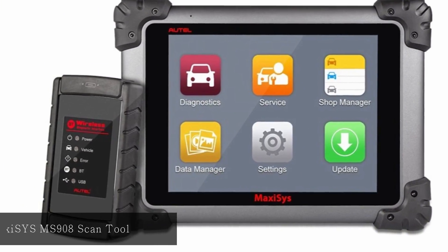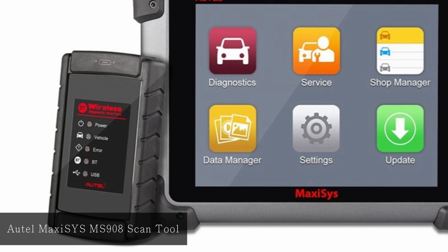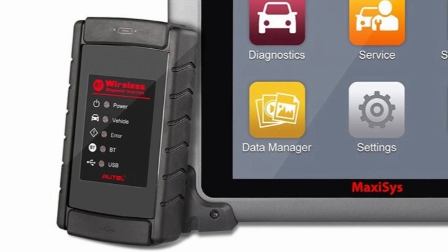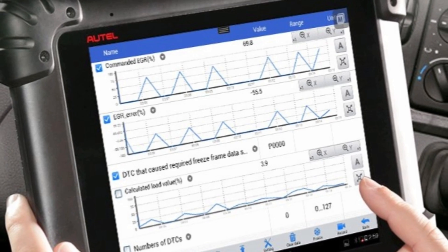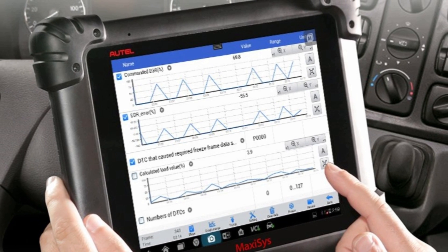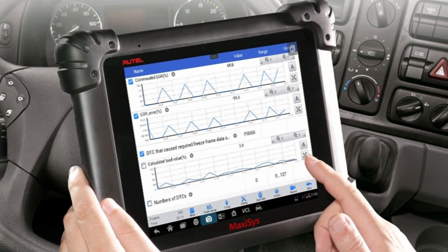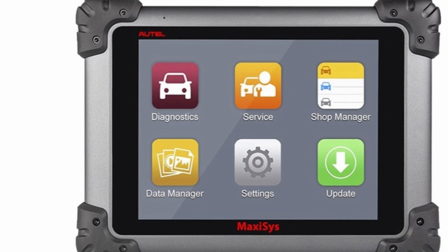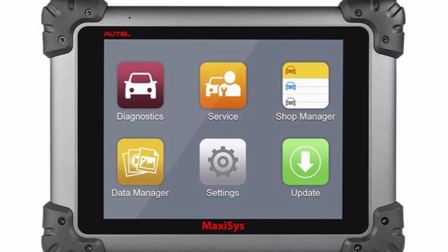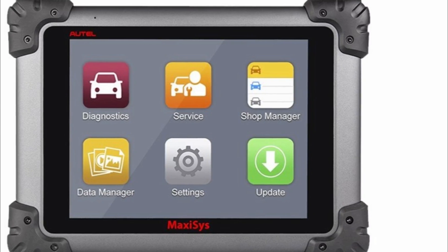At number seven, Autel MaxiSys MS908 Scan Tool. The use of a Cortex-A9 processor offers much faster speed compared to most other scan tools available. A key addition is the J2534 ECU programming device, which allows the scan tool to fix emission and drivability issues that are software-controlled, as well as replace ECU firmware on Benz and BMW vehicles. Bluetooth connectivity eliminates the problem of cable length. However, running on Android 4.0 causes drawbacks such as the lack of access to the Google Play Store.